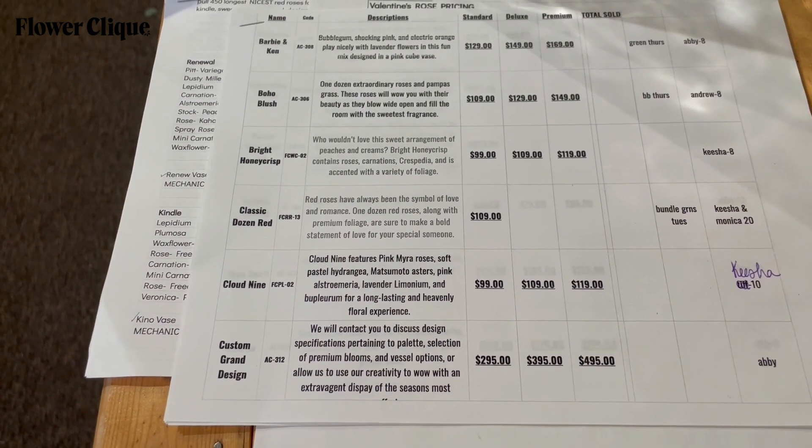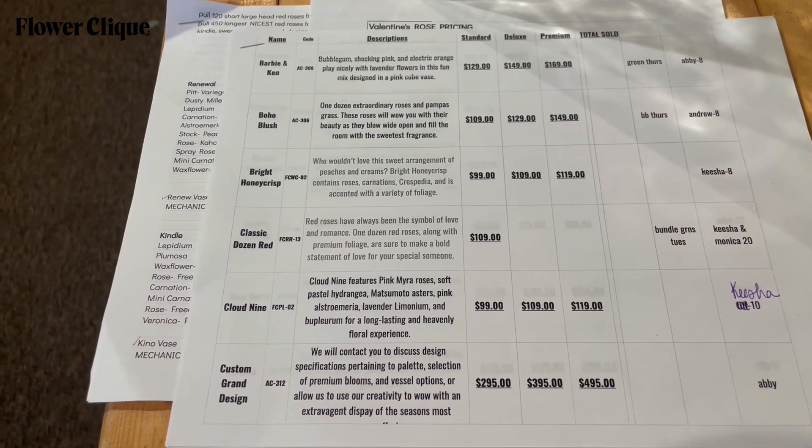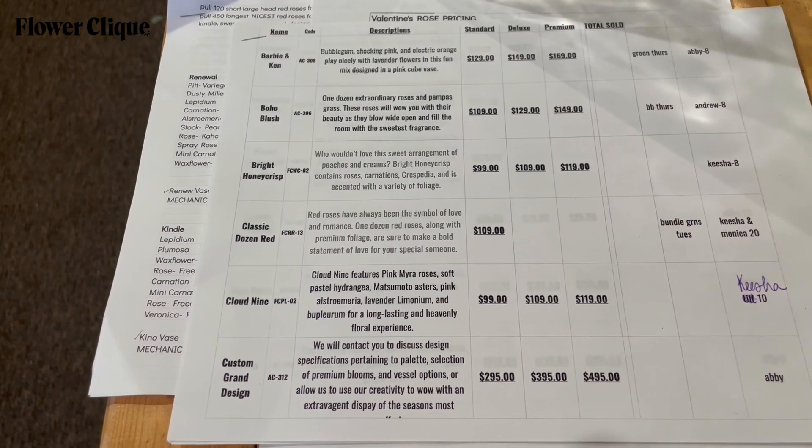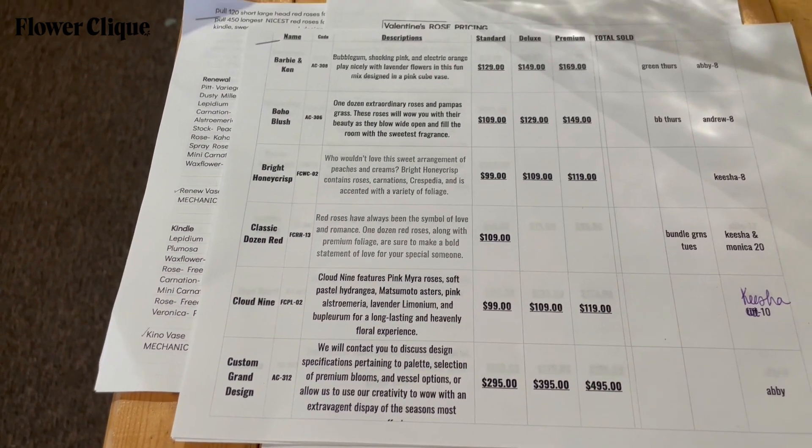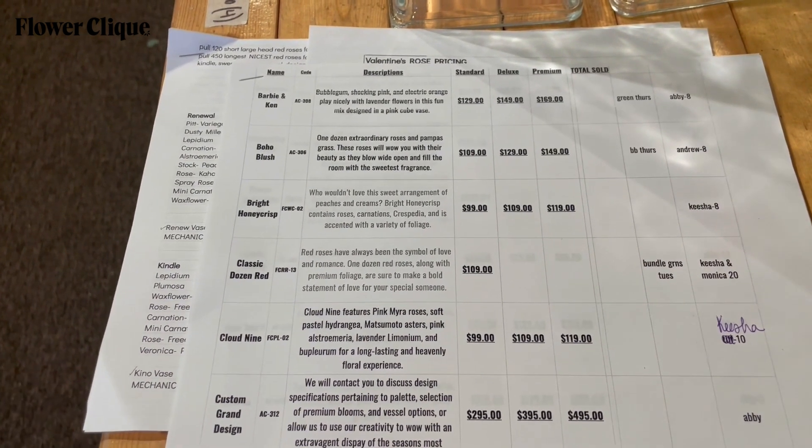I have printouts of each of the recipes with their pricing for standard, deluxe, and premium, along with the description of the recipe. That way, if a customer calls, we don't have to rush to our phones or to the computer — this just makes it really easy.